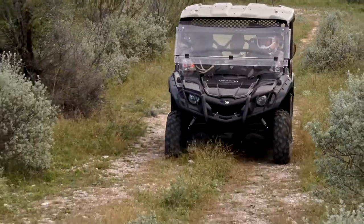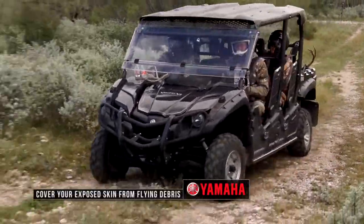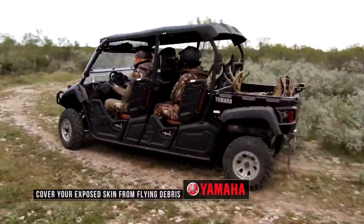I like to wear — and recommend to everybody, as does Yamaha — long sleeves and long pants. Cover basically every piece of exposed skin that you can.